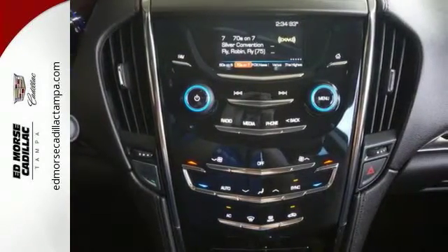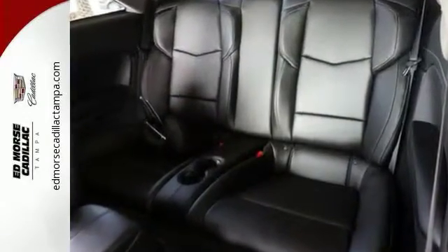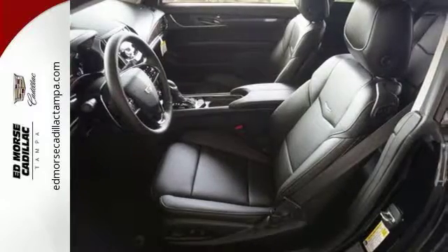The tight body keeps you safe with crumple zones that absorb impact energy and encompasses an elegant interior filled with stylish, finished-by-hand touches.